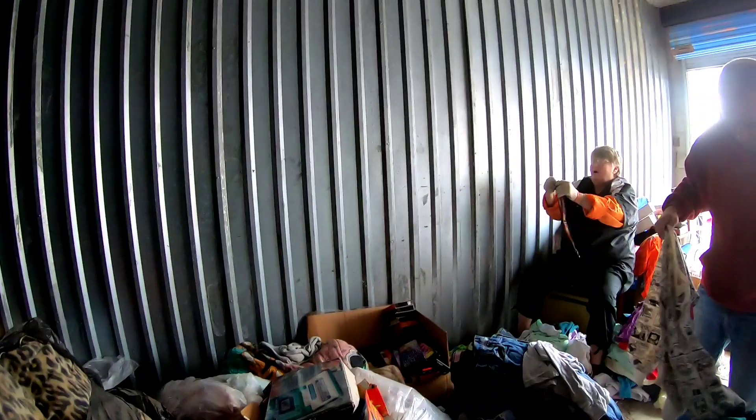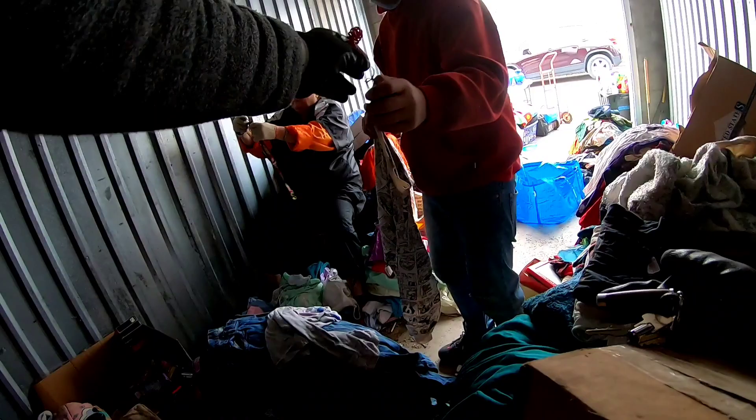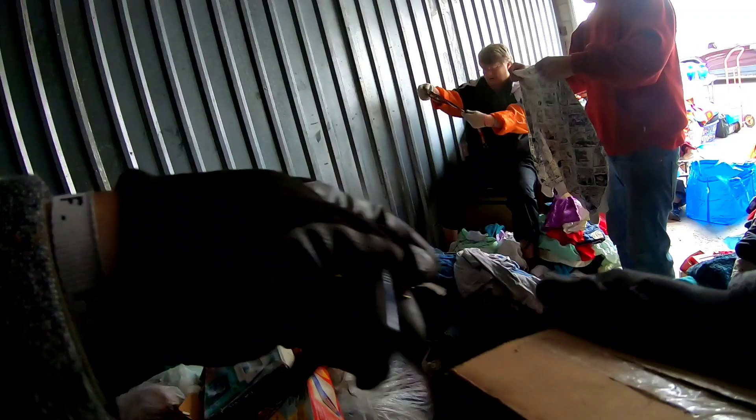I'm trying to open up this box here - there you go, I gave you mine too. Is that what you're thinking? Yeah, they are. That is cool.